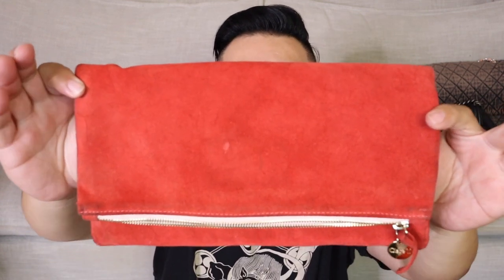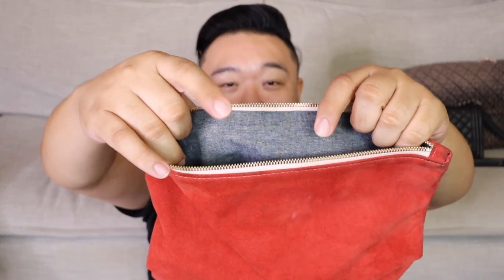Up next, I found this Clare Vivier fold-over clutch in a beautiful red suede color. I just think this is so pretty — perfect for fall, perfect for Christmas. It's a really great large pouch. The inside is in a chambray fabric and this was $5. I just wish they didn't write on the little tab. Clare Vivier is an LA-based designer and I love that all of her leather goods are made locally here in California, which is fantastic.